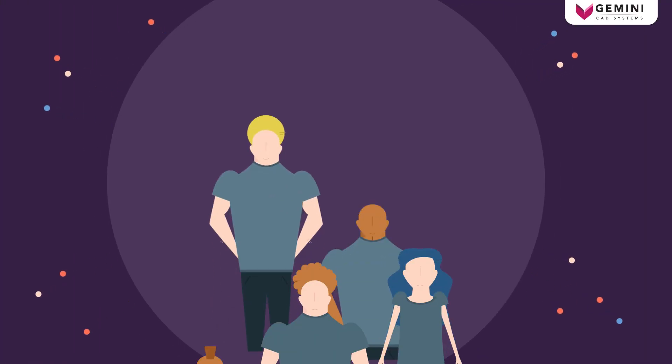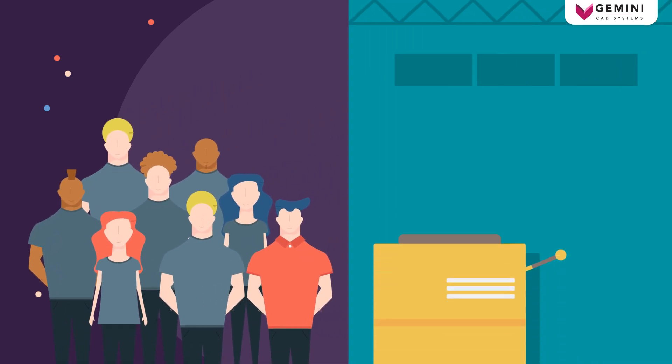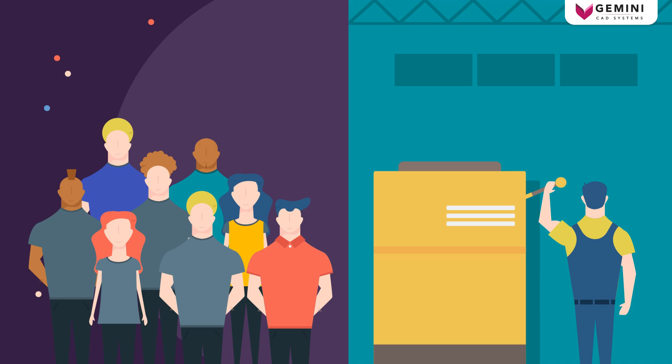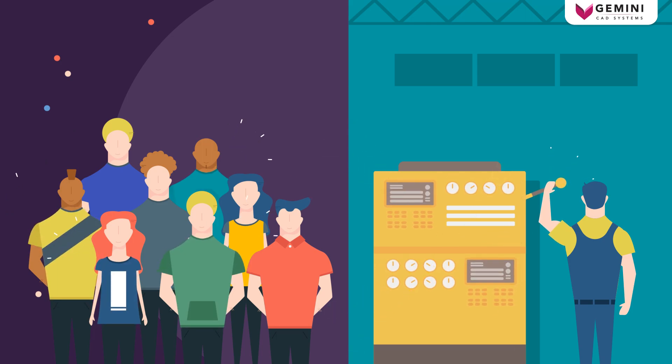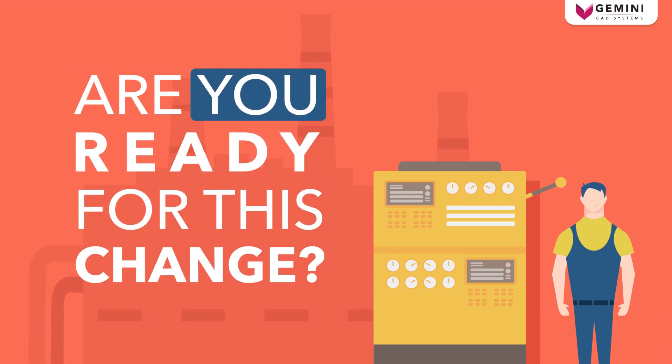In a globalized society, we need to feel unique. Industry is responding to this ever-growing need by mass customization. Are you ready for this change?